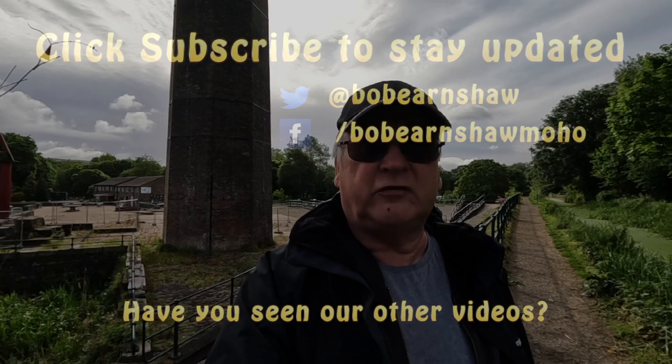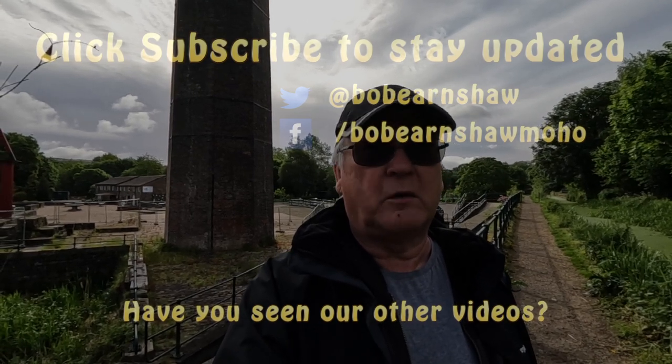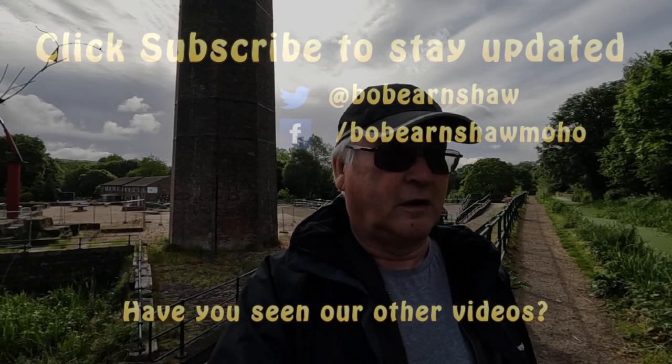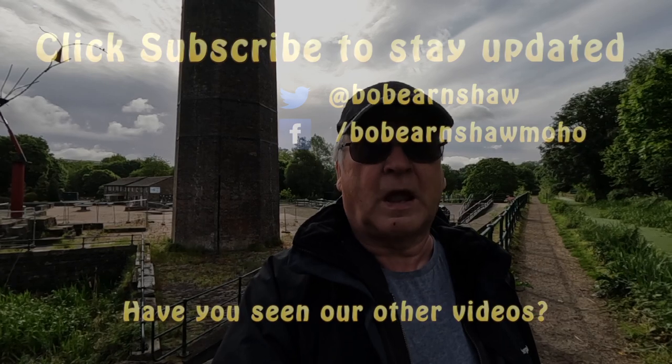I hope you found this useful. Please check out the other videos in this collaboration — I'm sure there might be better ways to save money from others. Thanks for watching and we'll catch up with you soon. Bye then.